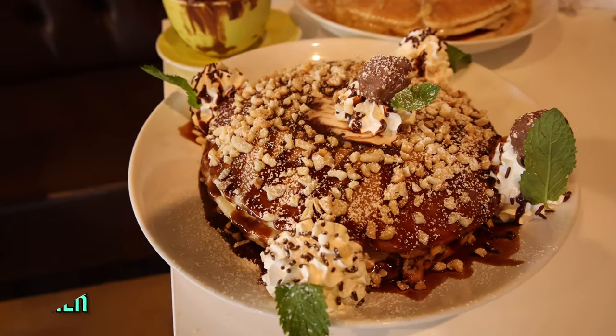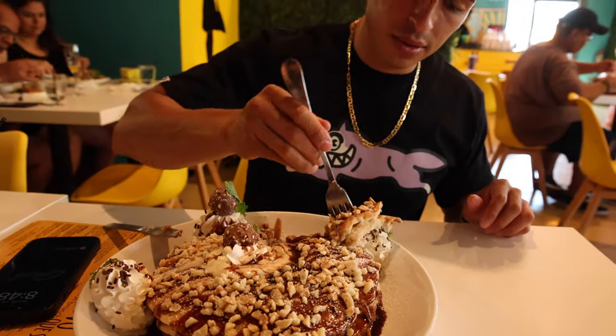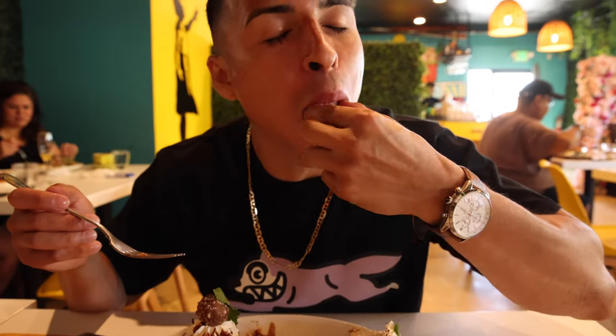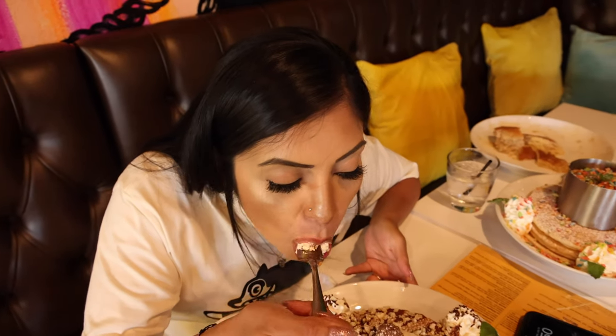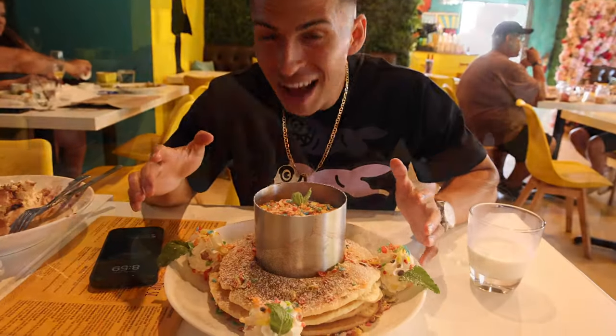Second order was the Ferrero Rocher pancakes — chef's kiss! It had a good amount of chocolate sauce, whipped cream on the side, hazelnut pieces all over the top, and two Ferrero Rocher chocolates. I ate one with my slice of flapjack — it was amazing. These came in third place for us flavor-wise, just because we wanted more chocolate sauce or some type of syrup. Other than that, they were pretty amazing — we just love chocolate and would have liked them soaked in it.